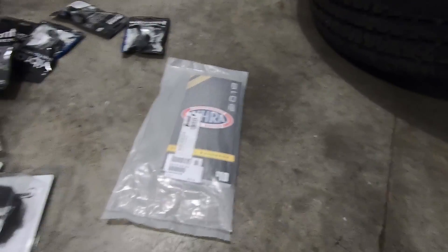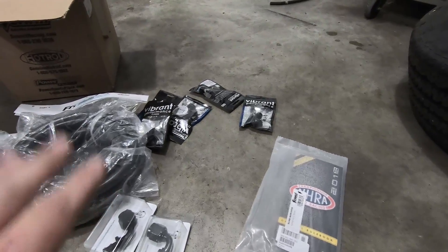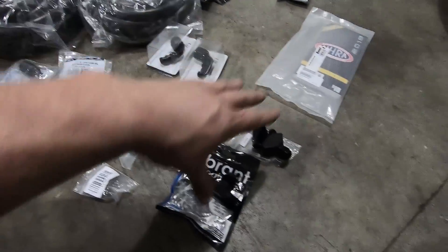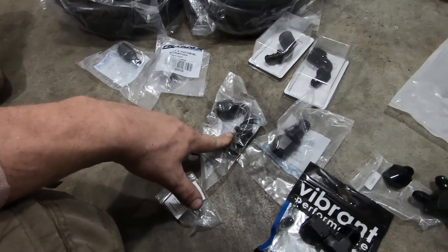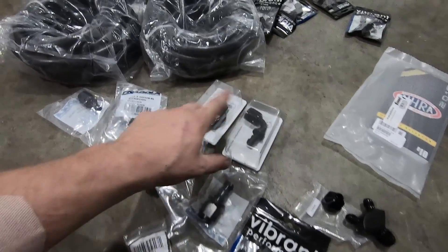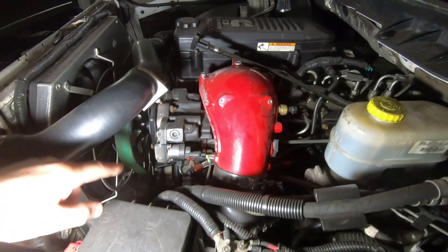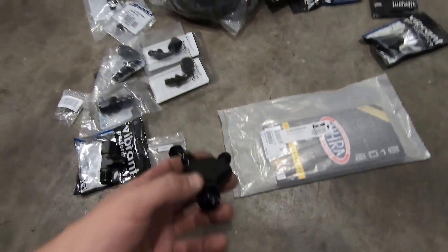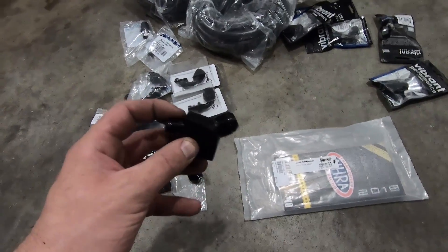I'm going to lay some of this stuff out and talk about what's going on. We also got our NHRA rule book. I have a bunch of Vibrant Performance fittings — these are just our hose ends for our AN line. Here's all our push lock stuff. This is our fuel tank return, a straight dash-10 AN — I'll explain why dash-10. Here's our fuel feed, and our return from our Air Dog. We will be returning from both CP3 pumps to one dash-10 AN line, which is where this Y fitting comes in.